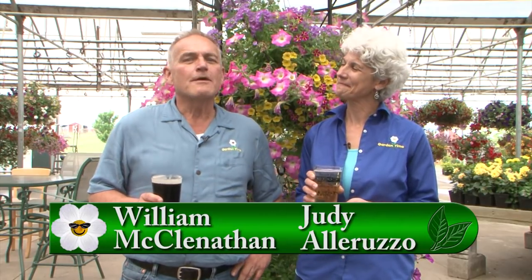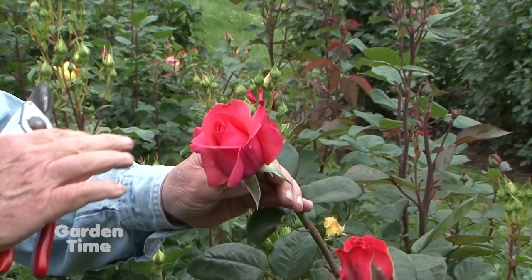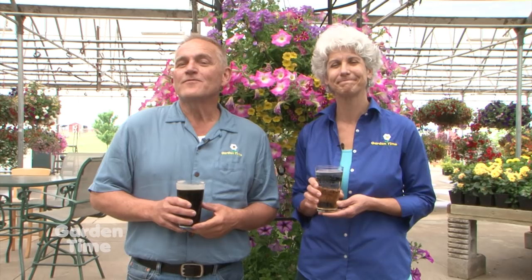Welcome to Garden Time. We are out here at French Prairie Gardens, where they are kicking off their berries, brews, and barbecues — and ciders. Later in the show, I'll be talking with Stacey about all the events going on over the next few weeks. Also coming up: what makes the perfect rose, information about a new local pest — the Japanese beetle — and coming up first, flowering shrubs.